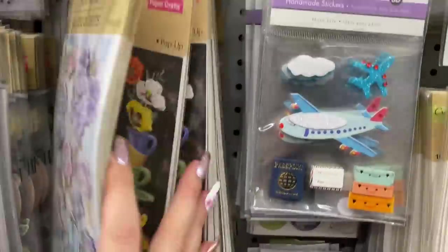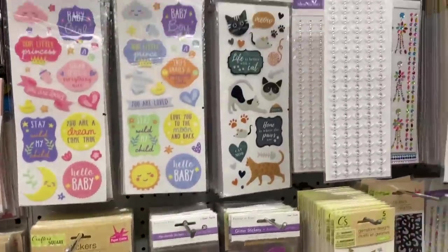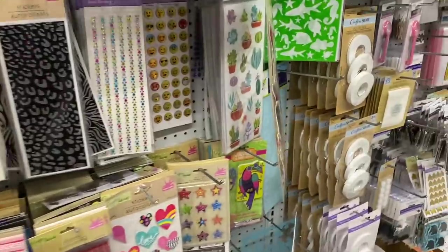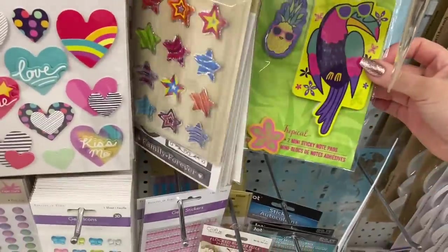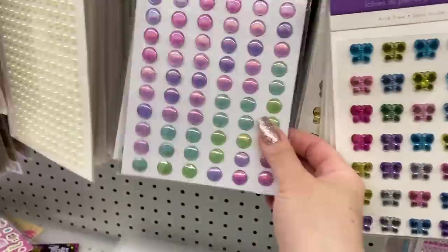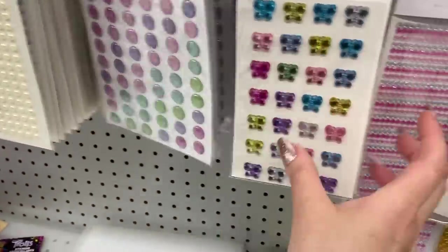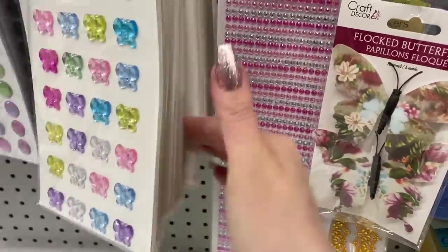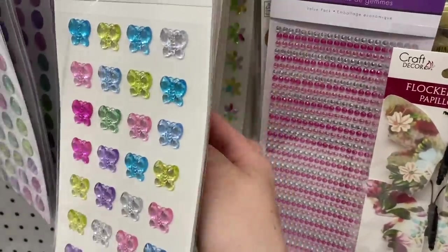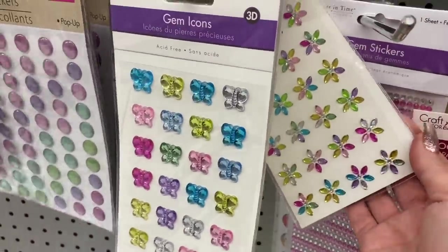I definitely love a little moped sticker. Let's take a look and see if there's anything else here. These are little gems — I love the little dots as well, I think I have those at home. Oh, these are pretty — some flowers.